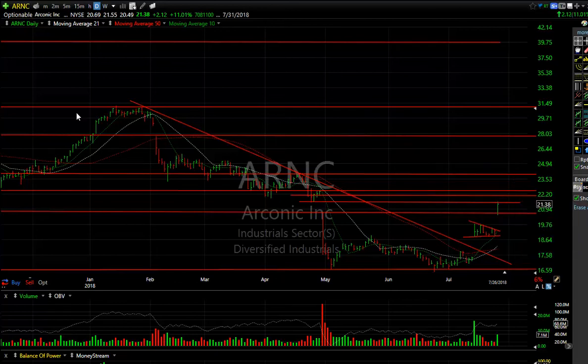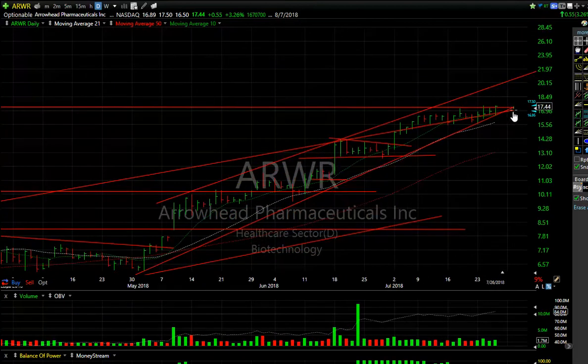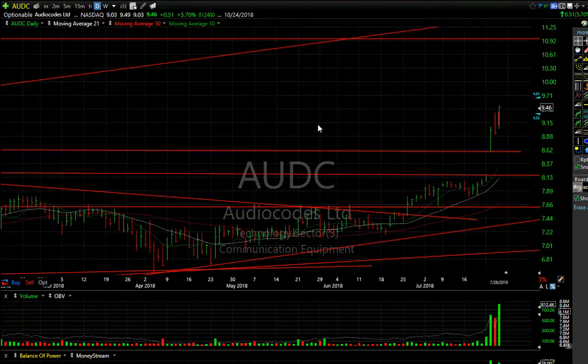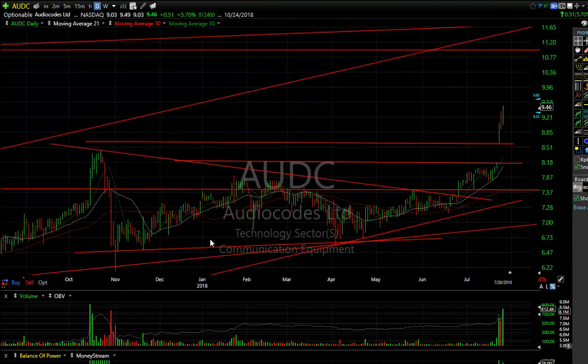ARWR continues to act well — up another 55 cents or 3.3%. Right on support here. Any further extension and we're going to see 20 on it. EDC is following through — our swing trade is acting well, up from 9.03 to 9.49, that's a big move for that stock — up 51 cents or 5.7% today. Volume is the biggest I've ever seen on it.